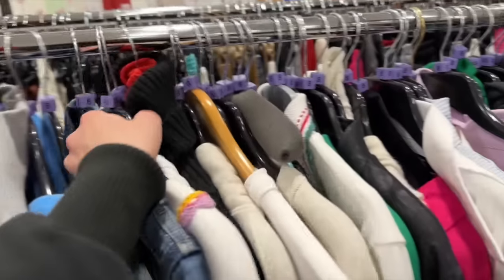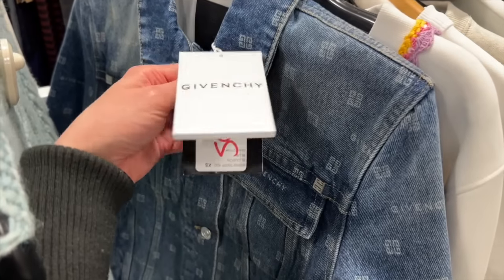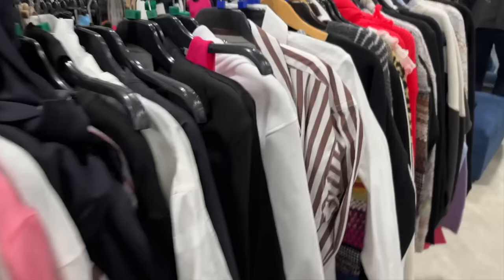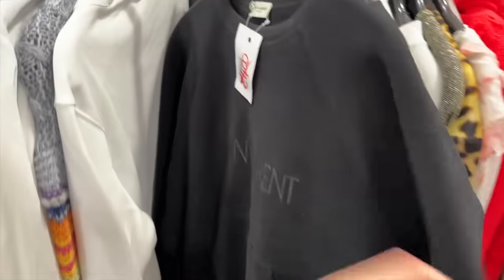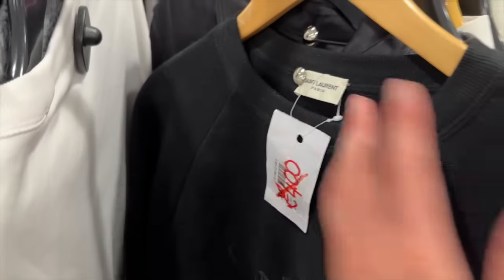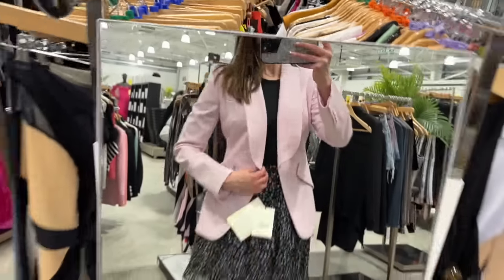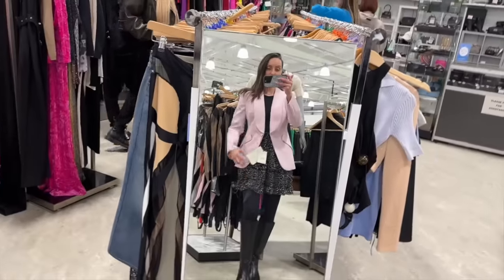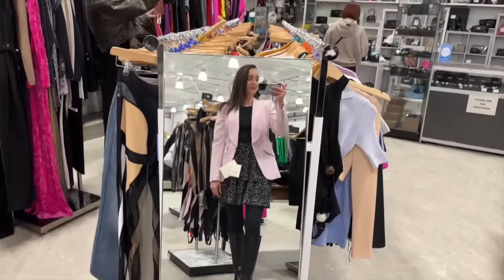Some jackets here — we have a Givenchy denim jacket reduced down to £500 from £1,250 originally. Over here I actually spotted these Saint Laurent jumpers — they're really thick and were £770, now down to £400. We've found this beautiful McQueen pink blazer — it was £1,590 and it's now £240. From a McQueen blazer — mind blown.